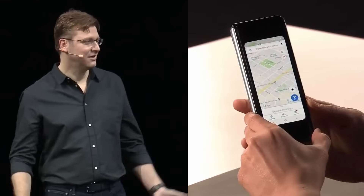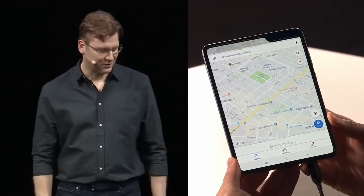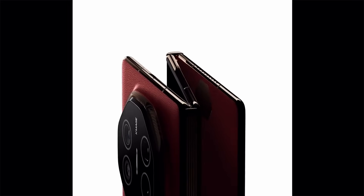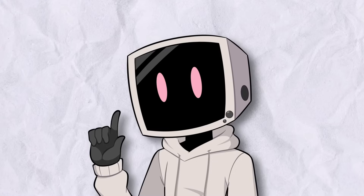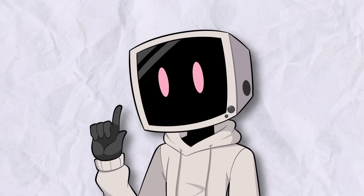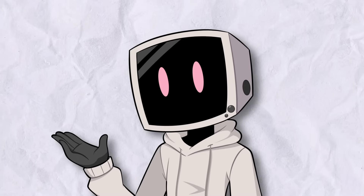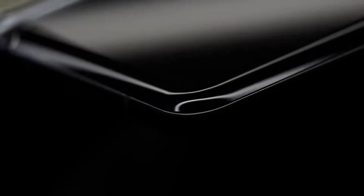Folding phones have come a long way. It feels like just yesterday that Samsung was announcing one of the first mainstream folding phones, and now we even have foldables that fold out twice to reveal massive screens. Today we're going to be breaking down every type of foldable phone that's been mass-produced — from the ones that revolutionized the industry to the ones that disappeared almost as quickly as they launched. We'll dive into what makes each of them unique, why some designs flopped, and which foldables might just be the future of smartphones.